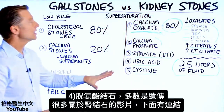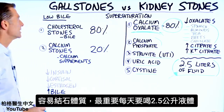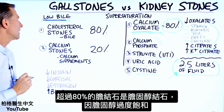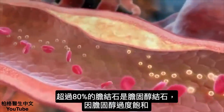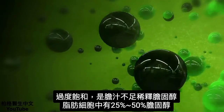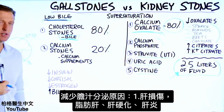Now, gallstones are completely different. You have a low bile situation. Over 80% of gallstones are cholesterol stones, where cholesterol becomes super saturated and forms a stone. Usually the reason it's super saturated is because there's not enough bile to keep it thinned. A certain amount of your fat cell is composed of cholesterol — between 25% and 50%.